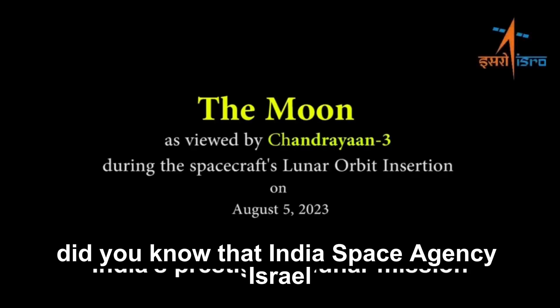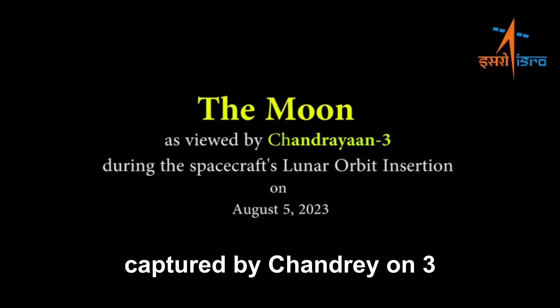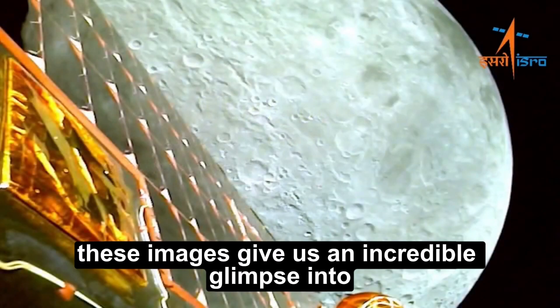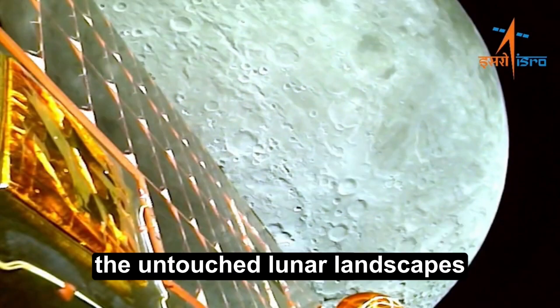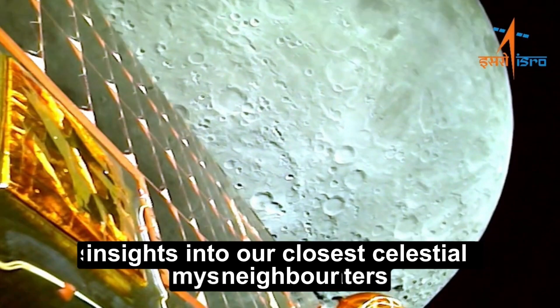Did you know that India's space agency, ISRO, has recently released the first images of the moon captured by Chandrayaan-3? These images give us an incredible glimpse into the untouched lunar landscapes, providing valuable insights into our closest celestial neighbor.